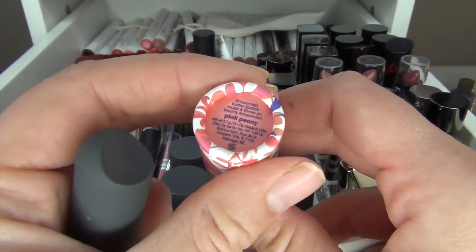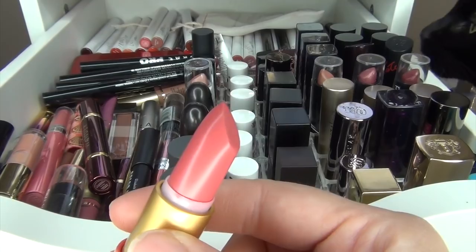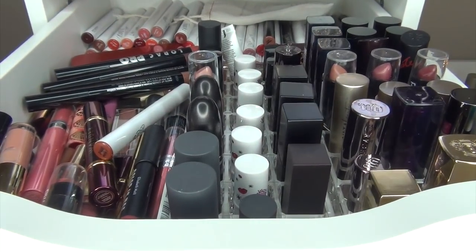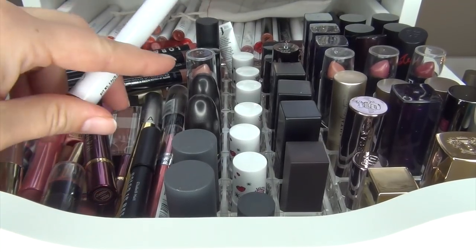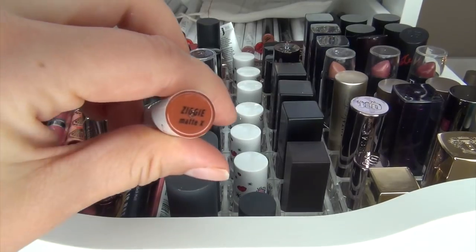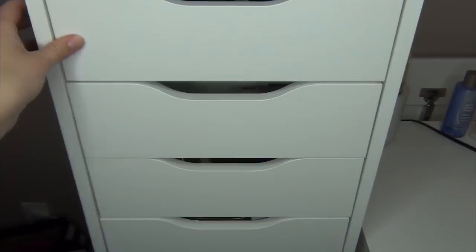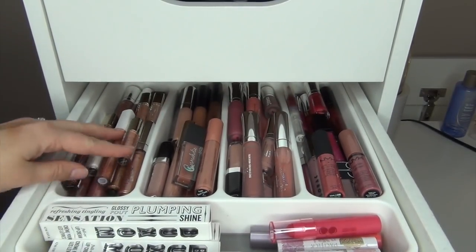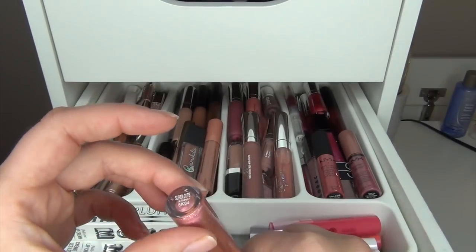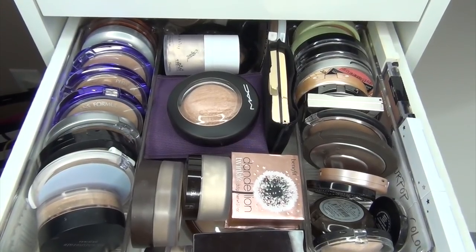This one I want to try out too — this is the Tarte Amazonian Butter Lipstick in the shade Pink Peony. I have swatched it and I don't know how I feel about it, so I'm going to try it out this month. I'm also going to bring this Color Pop color in Ziggy — it is a Matte X formula. And then I wanted to bring in a fun gloss — this is the Color Pop Hello Kitty Ultra Glossy Lip in the shade Super Cute, a sheer formula.